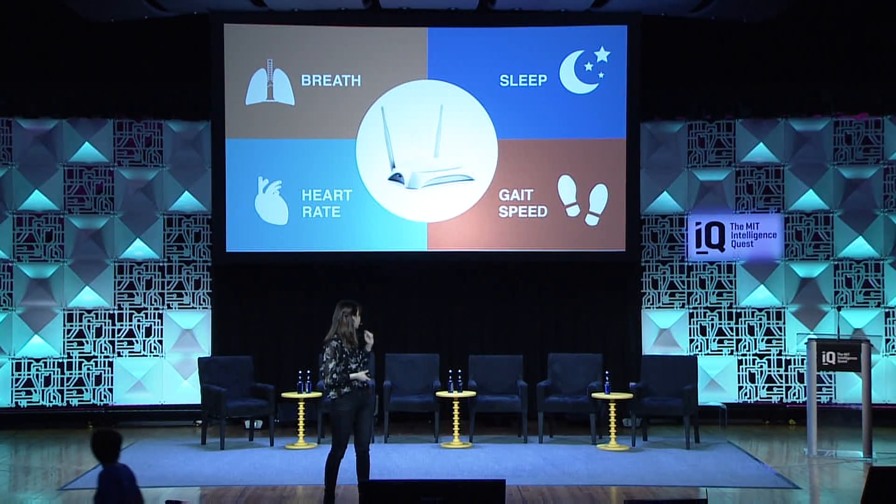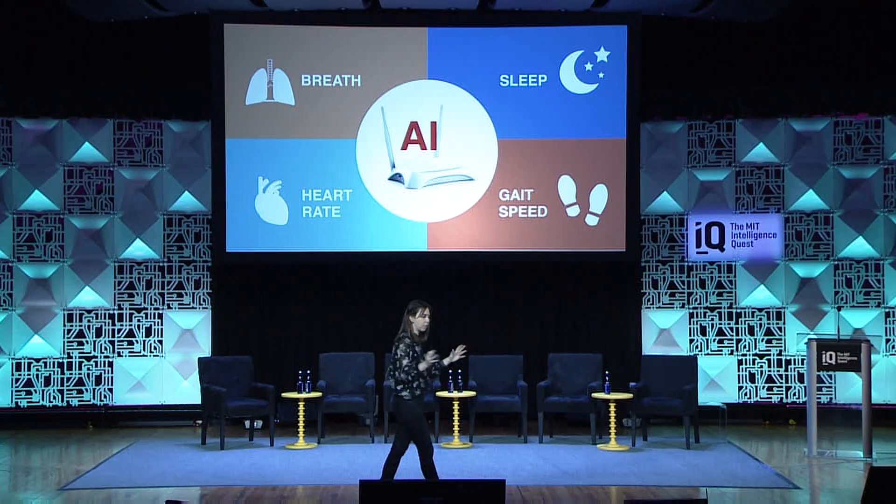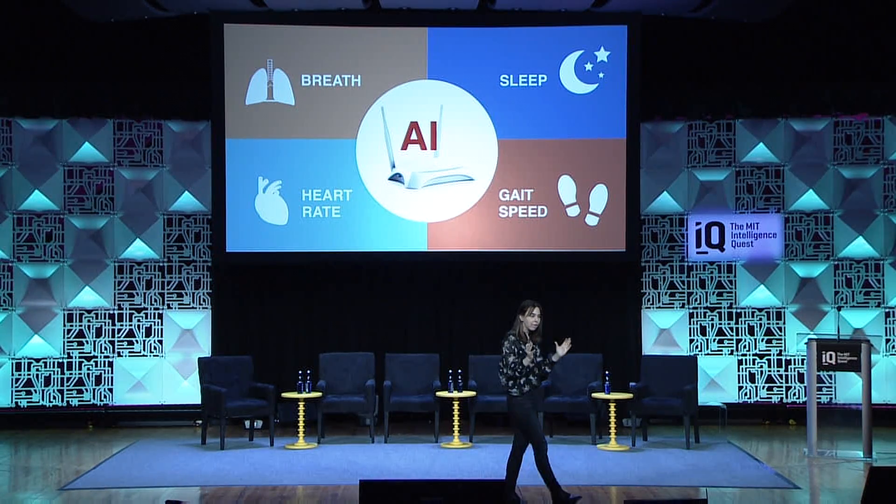Every single move that you make — just lift your arm like this — it changes the electromagnetic waves around you. This box is smart: it sits in the background, uses new models from deep learning developed particularly for analyzing electromagnetic waves, and it will know what happened — you lifted your arm, you took a breath — without any sensor on the body.